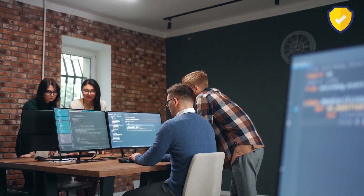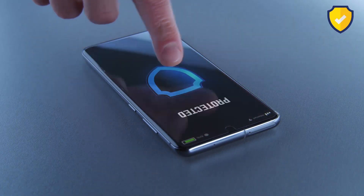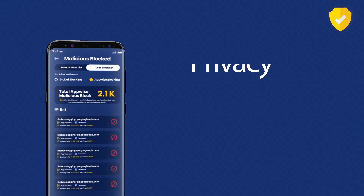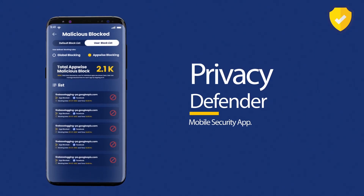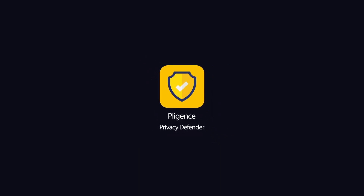We actively block access to phishing sites, ensuring that we create a secure environment for your online transactions, shielding you from identity and banking frauds. Privacy Defender mobile security app — because you deserve a secure and empowered digital life in the palm of your hand.